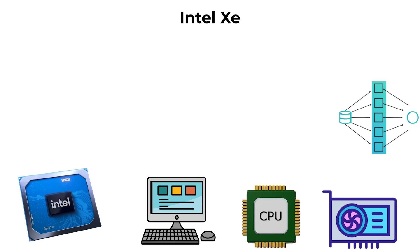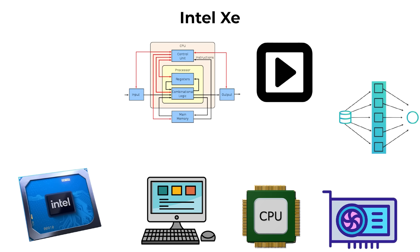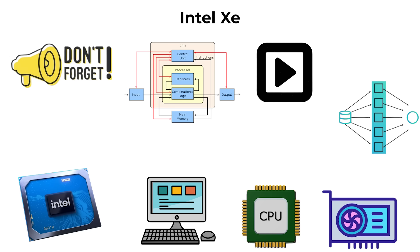This step signals Intel's recognition that future computing depends not only on CPUs, but also on powerful graphics and parallel processing. I made an awesome video about every CPU architecture, so don't forget to watch it later.